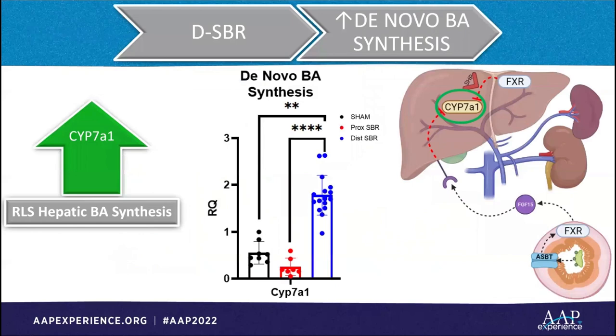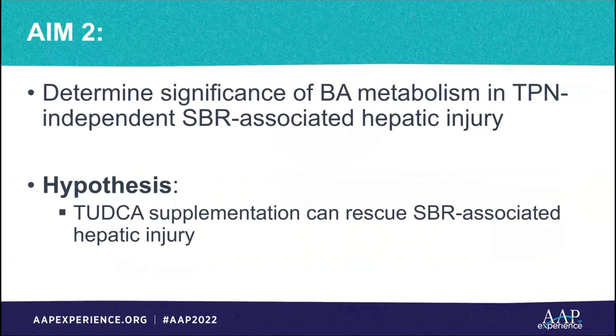Conversely, the proximal resection bile acid profile was the exact opposite. The recycling and retention of toxic bile acids likely contributes to proximal resection liver fibrosis. We then measured CYP7A1, the rate-limiting step of novel bile acid synthesis in the liver, and found it to be increased in the distal resection group. This corroborates the idea that removing the ileum interrupts the recycling of toxic bile acids, yielding a healthier overall bile acid pool via new bile acid production, which in turn protects the liver.